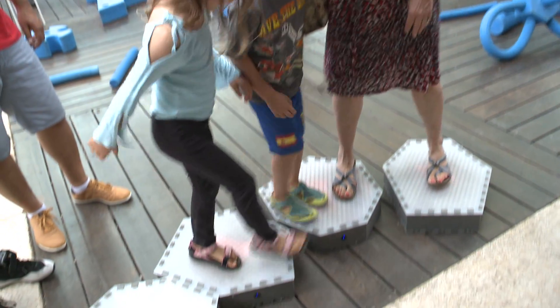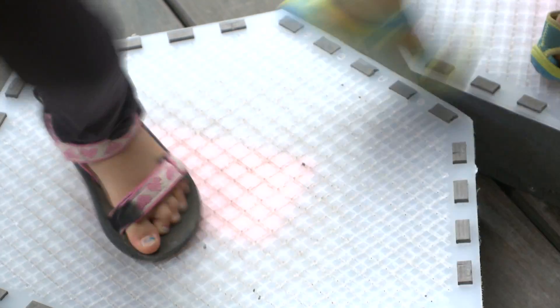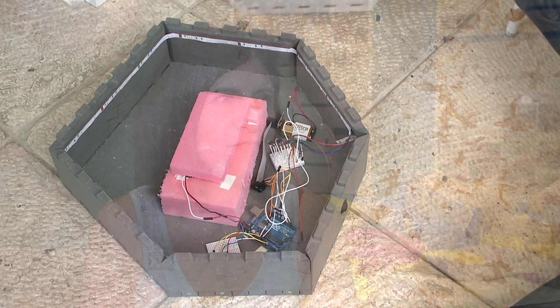I'm really impressed with the simple stuff. There's this guy who connected pressure sensors to some plates and cups, and people can use them as a drum set. That's really simple but ingenious.